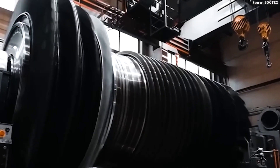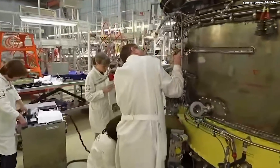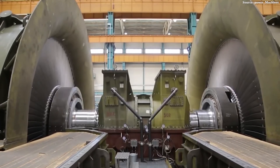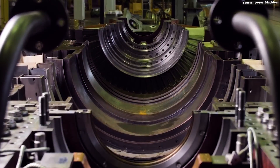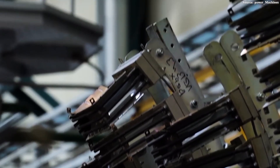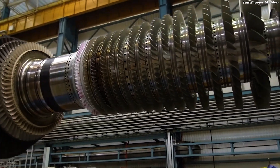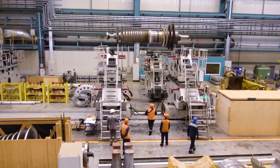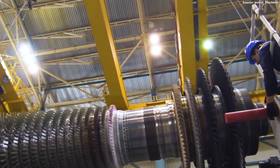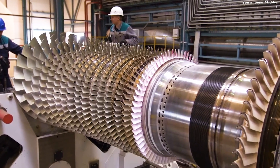That remarkable leap allows one turbine alone to supply around 10% of the electricity needed for a large region such as Krasnodar. Its importance therefore lies not only in the amount of power it produces, but in the energy security it brings. Equally surprising is its physical design. Contrary to the usual expectation that greater size equates to greater power, the GTD-110M demonstrates the opposite. Compared to similar Western-built turbines, it is noticeably smaller and lighter. This compactness provides practical advantages: easier transportation, faster installation, and smoother integration into existing power grid infrastructure.